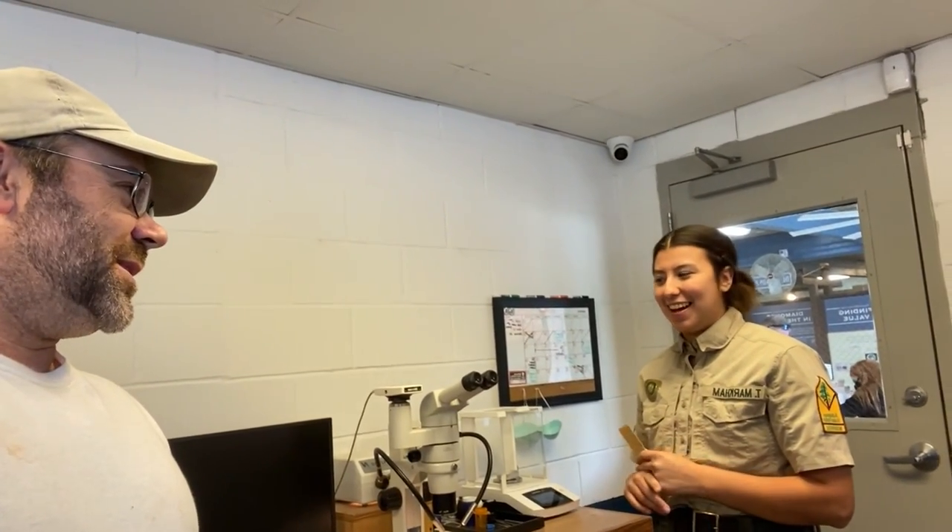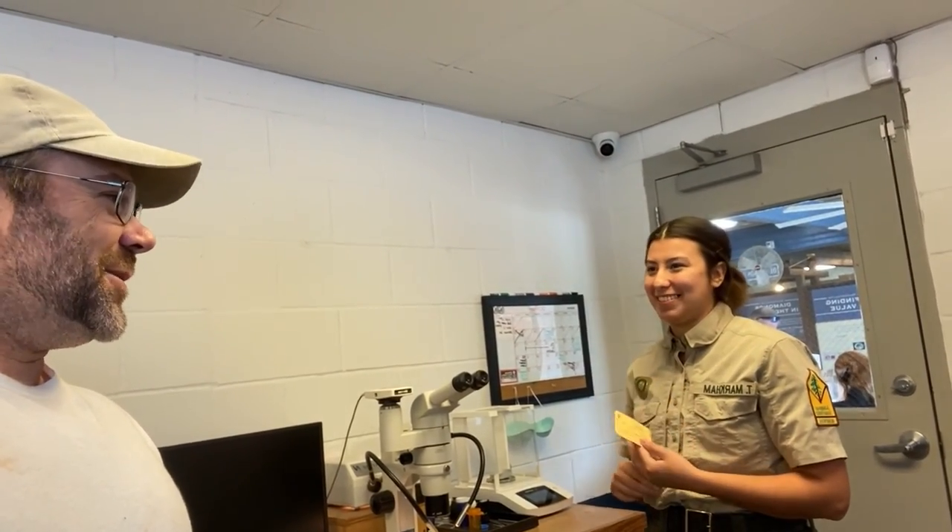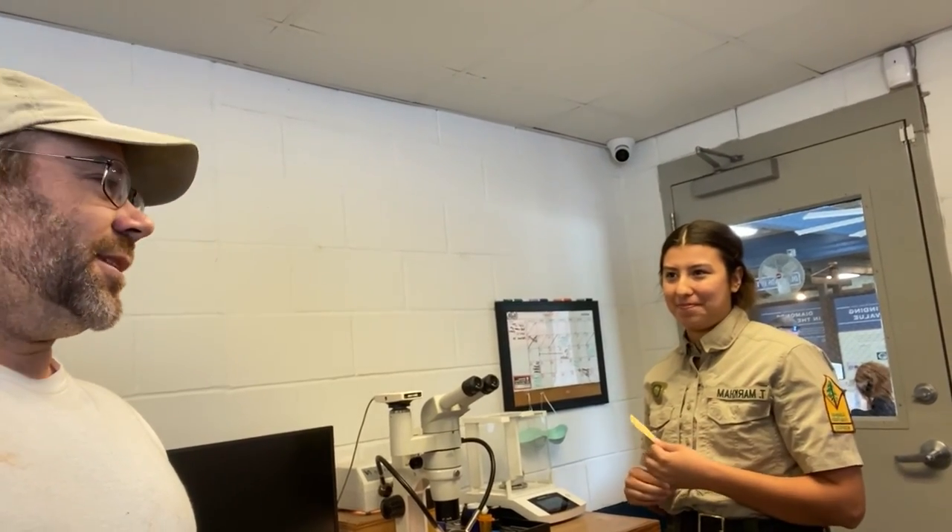Which color is your favorite? Taylor says she kind of likes browns — she thinks they're really pretty. Solomon says he really likes yellows, and this one is going to be yellow. It's confirmed as a nine-point yellow diamond.